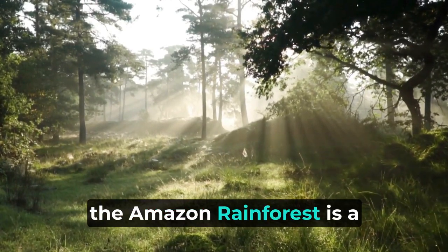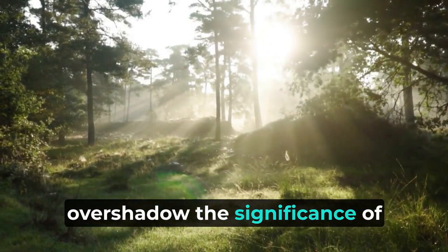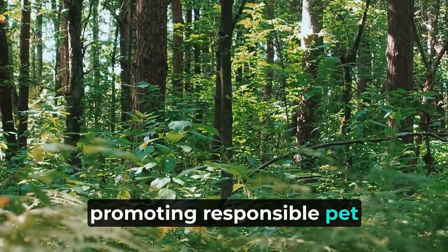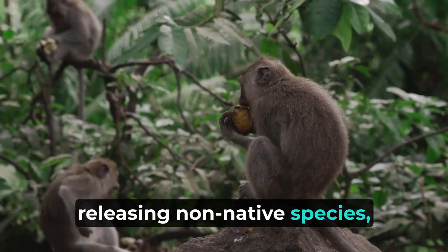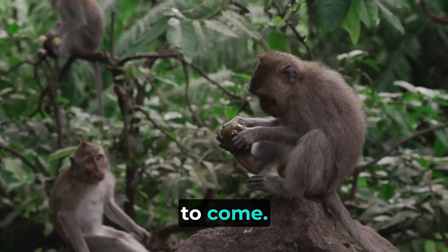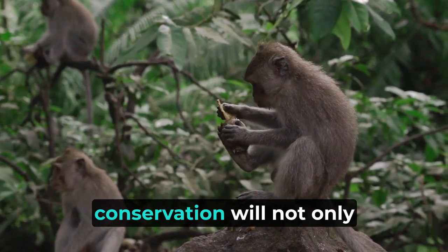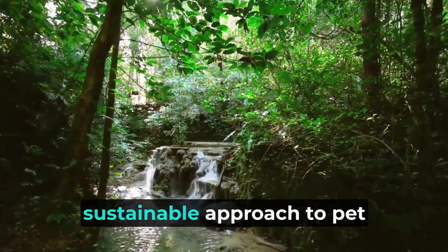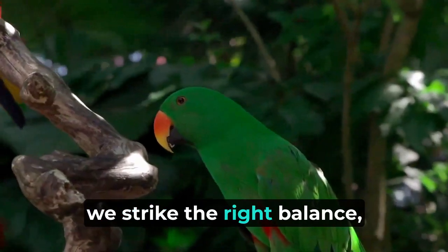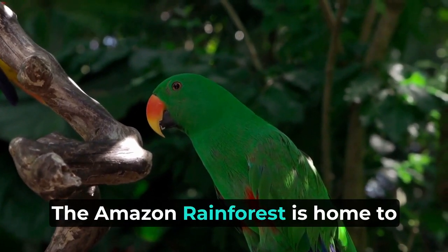Owning a pet in the Amazon rainforest is a privilege that comes with great responsibility. The allure of sharing our lives with animals should not overshadow the significance of preserving the rainforest's delicate ecological balance. By raising awareness and promoting responsible pet ownership practices, we can mitigate the risks of releasing non-native species, protect the region's native wildlife, and ensure that the Amazon's extraordinary diversity of life remains intact for generations to come. Fostering a deeper understanding of the interconnectedness between human-animal interactions and ecological conservation will contribute to a more sustainable approach to pet ownership worldwide.